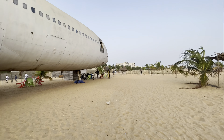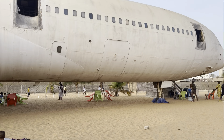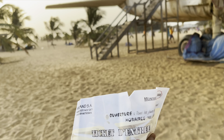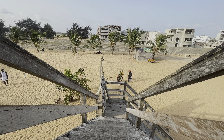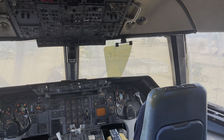Did you notice the plane sitting on the beach floor? I got a whopping 5,000 CFA ticket to go see it. It was reported that the plane crashed here with some fatalities, and it has since become an attraction for visitors at the beach.